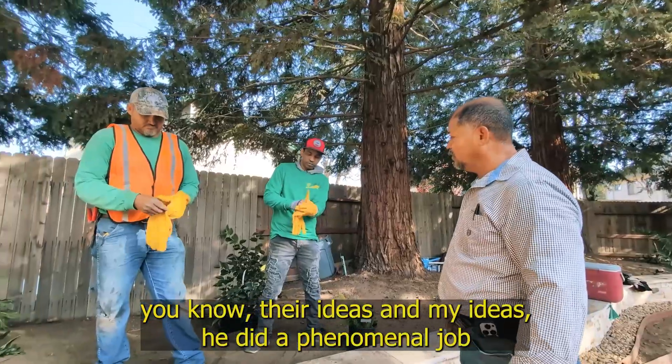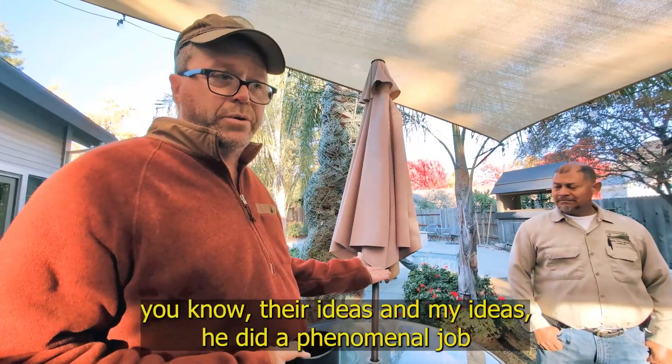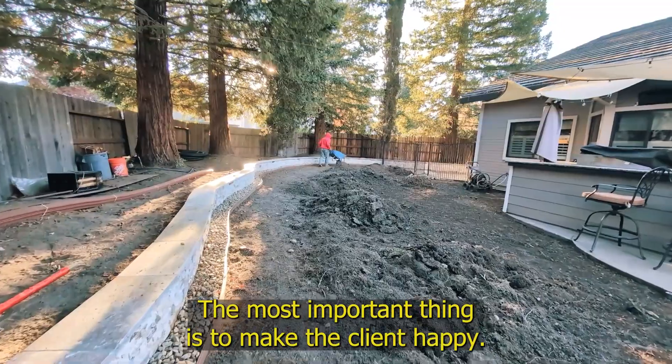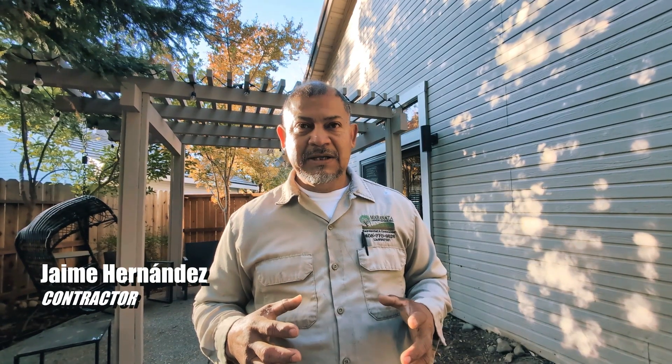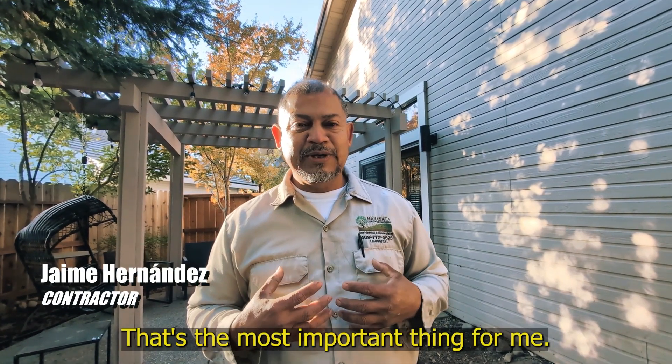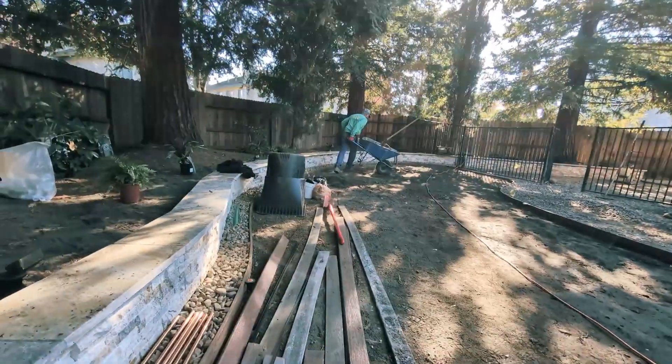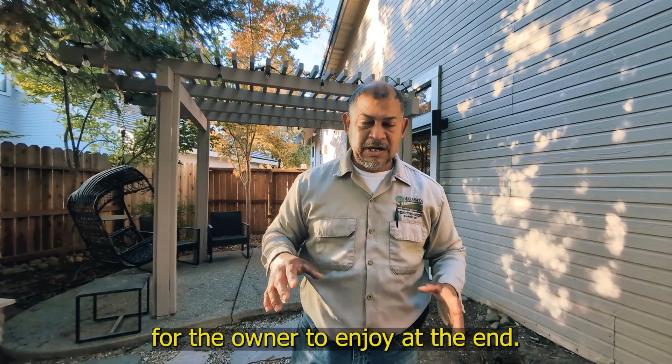Their ideas and my ideas. Did a phenomenal job. It's graded properly now. The most important thing is to make the client happy — that's the most important thing for me. So this is going to be a nice area for the owner to enjoy at the end.